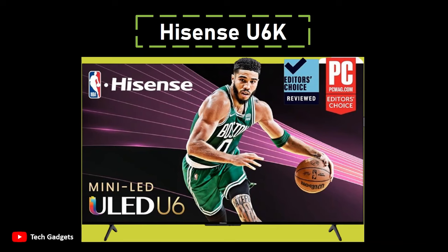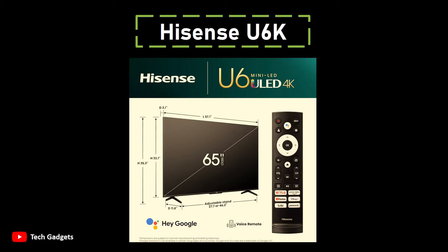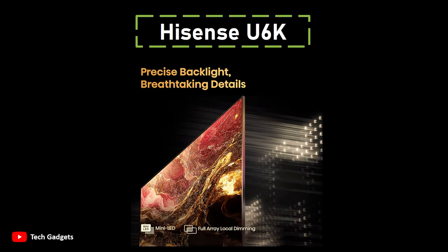Number 7: Hisense U6K stands out as the best budget-friendly 65-inch TV, offering remarkable value for its price. As the most affordable 65-inch mini-LED TV available, the U6K strikes a balance between cost and performance, making it an excellent choice for those on a budget. Featuring a QLED display with local dimming and quantum dots, the U6K sets itself apart by incorporating mini-LED technology, a rarity in its price range.